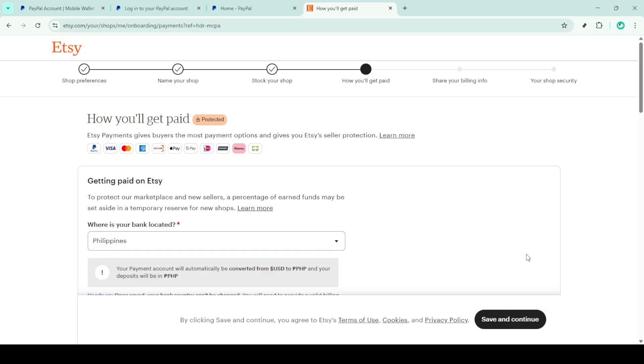Finally, you'll need to follow any additional on-screen instructions that prepare Etsy to communicate with PayPal. This step usually involves authorising Etsy to access certain functions of your PayPal account. It's a crucial step, so be sure to review any permissions being requested. Once you've completed these steps, your PayPal account will be linked to your Etsy seller account, ready to receive payments from your customers.